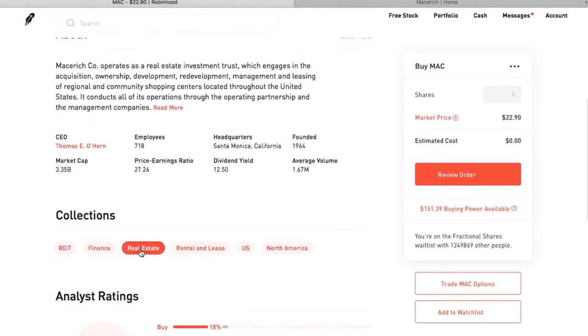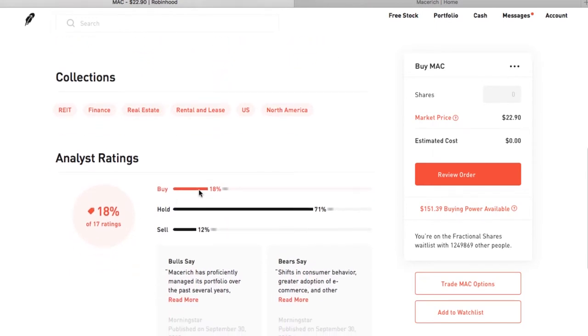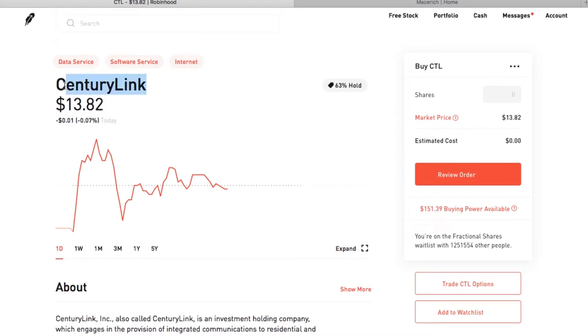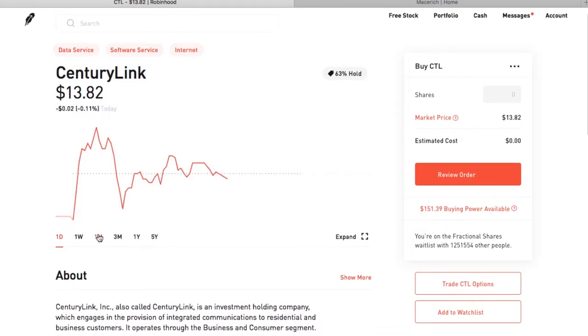So that's the number one highest yielding stock in the S&P 500 by dividend yield — not the best company in the S&P 500, but the highest yielding stock. Number two would be CenturyLink, ticker symbol CTL, coming in right under nine percent at an 8.6 percent dividend yield.